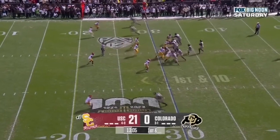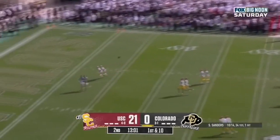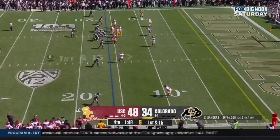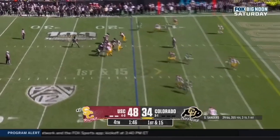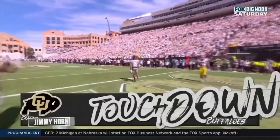First down at the 30, Sanders takes his time, lofts one in the air — caught, touchdown. Jimmy Hart, Xavier Weaver, terrific receivers. Here's Sanders, end zone, touchdown. Jimmy Hart.